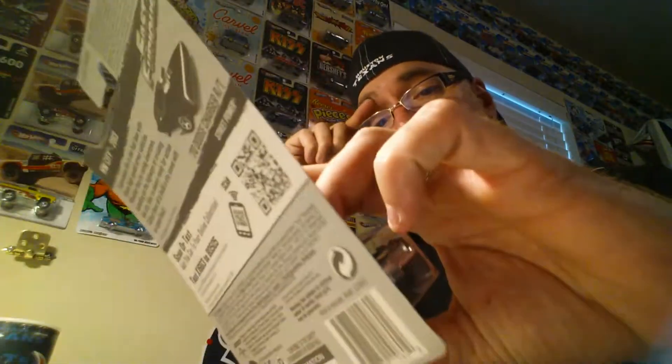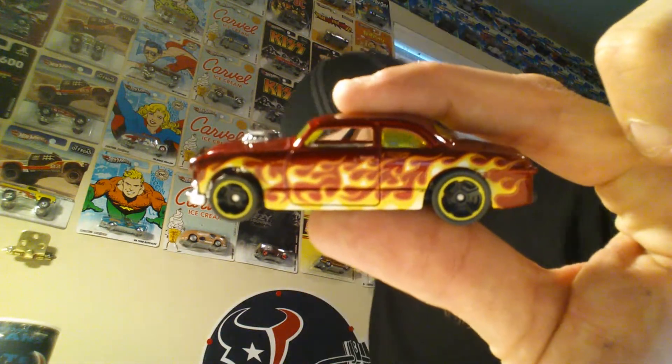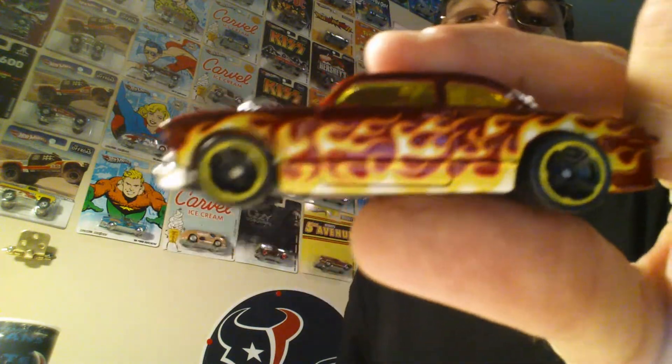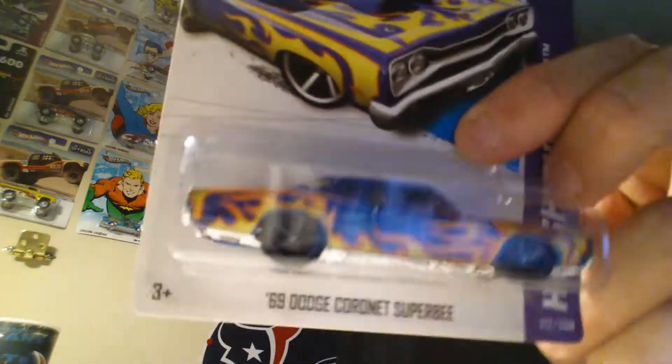I might keep those wheels and do a wheel swap on this one — we'll see. Found a shoebox — look at that flames, nice! I got the Samsung S4 and it's really good on video. Nice flame job, front grill — not too bad. Cornet Superbee, blue with flames — crack it open, that's nice, real nice!